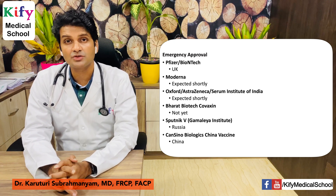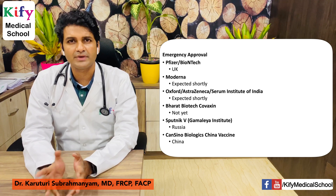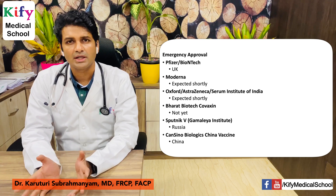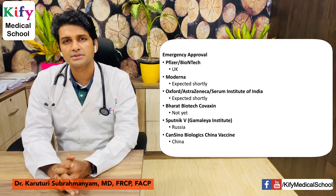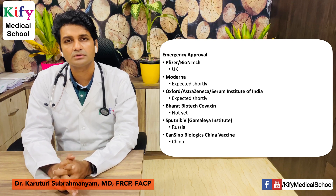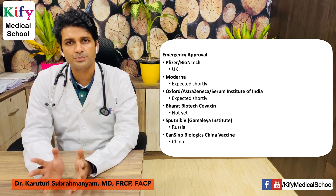Regarding emergency approvals: Pfizer-BioNTech has received emergency approval in the UK. Moderna may get approval shortly. Oxford-AstraZeneca and the Serum Institute of India may also get approval very shortly. We don't know when Bharat Biotech's Covaxin will get its approval. Sputnik from the Gamalaya Institute has received emergency approval in Russia, and CanSino Biologics has received emergency approval in China.